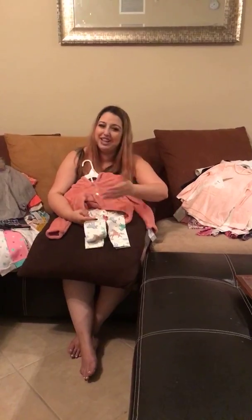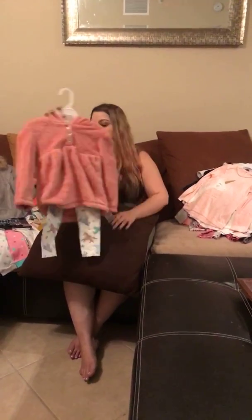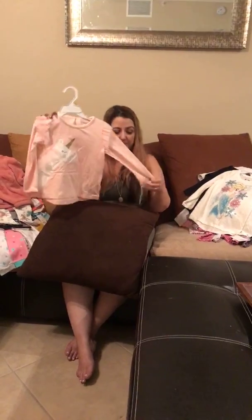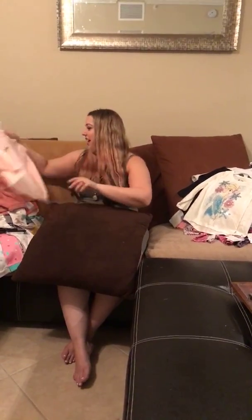I'm obsessed with unicorns — by now everyone knows I use unicorn emojis in almost every post. I love everything unicorn, and when she turns three her room will be unicorn-themed. So I got these unicorn leggings, and I really like this sweater because I can put it on her in fall or winter, or at the movies when she's cold. It has a little hoodie and matches with so many outfits. There's also a unicorn shirt I found in the $8 rack — original price was $20, so that was definitely a steal.